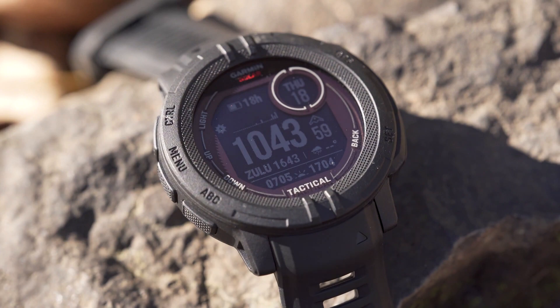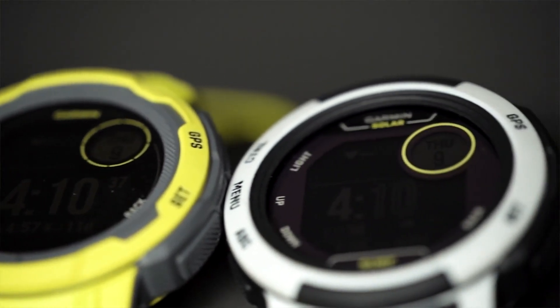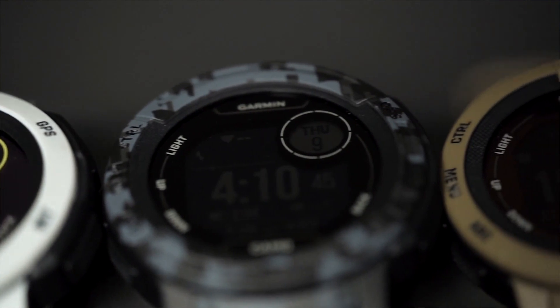Making it fit for daily usage, this is the best entry-level Garmin solar smartwatch you can go for if you don't have the budget for spending on expensive smartwatches.